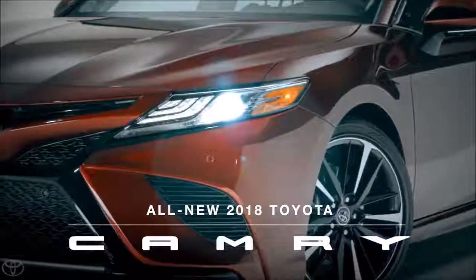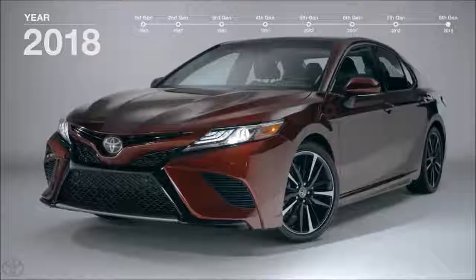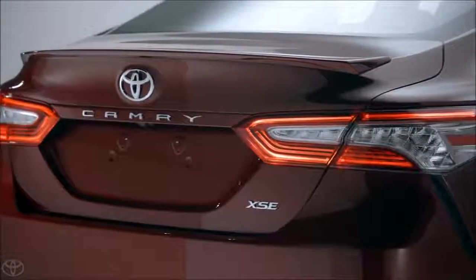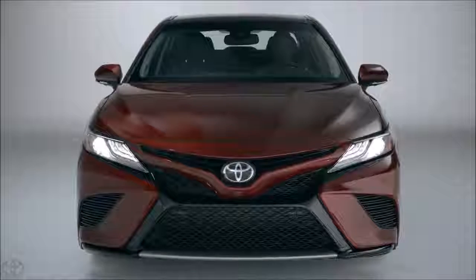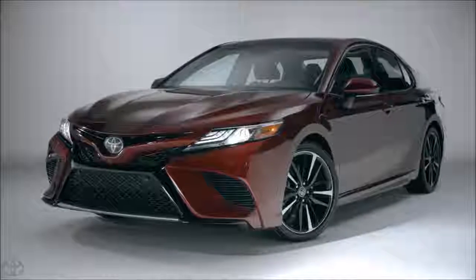Say hello to the all-new 2018 Toyota Camry. Since its introduction 35 years ago, Camry has been a key player in the global auto market. It's also been America's best-selling car for the past 15 consecutive years. Now, with the introduction of this 8th generation model, Camry is about to kick up the excitement even further.